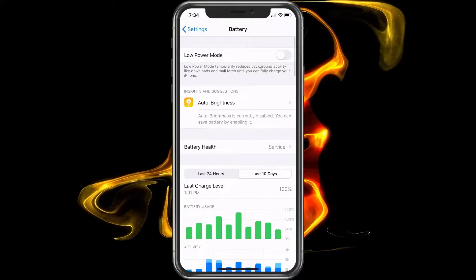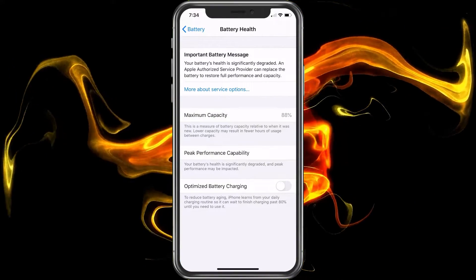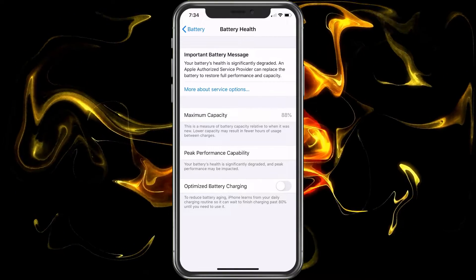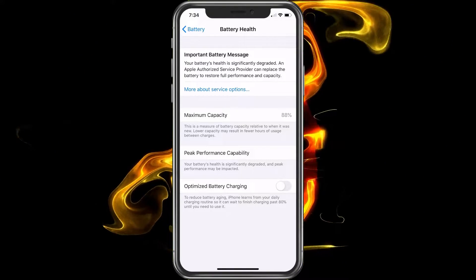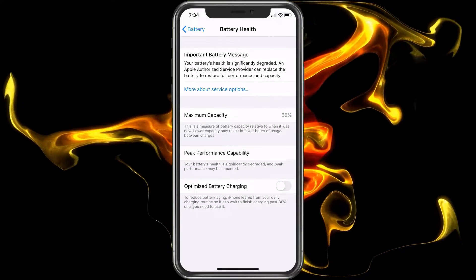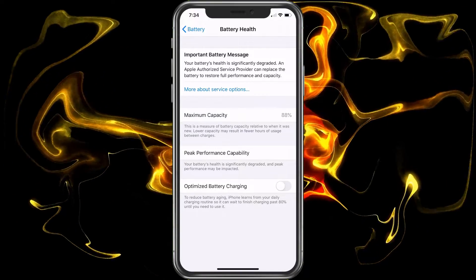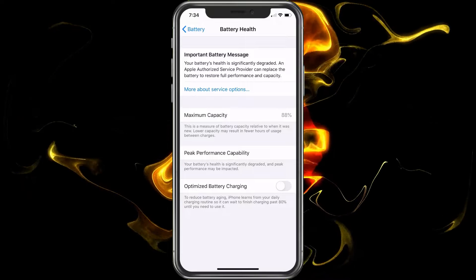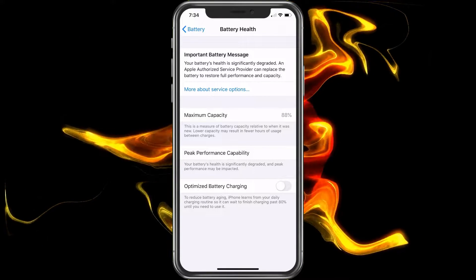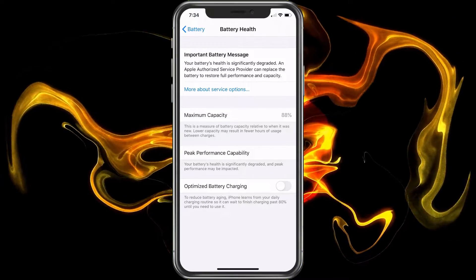I also recommend going to Battery Health while you're here and clicking on Service. It'll give you the maximum capacity of your battery. Mine is currently at 88%, which means it's still okay. But if you're at like 50% or 20%, that means your battery is starting to fail — that could be why it's getting so hot. Unfortunately, if your maximum capacity is low, the only way to fix that is replacing the battery or getting a new phone.